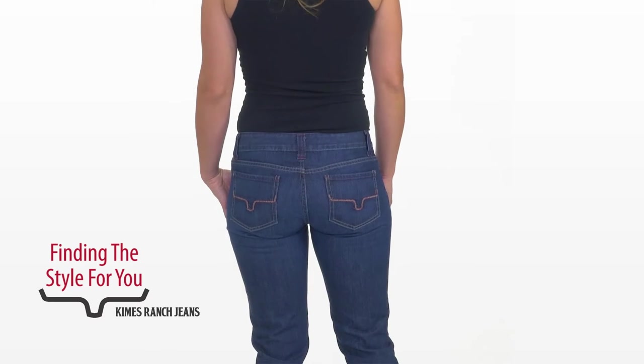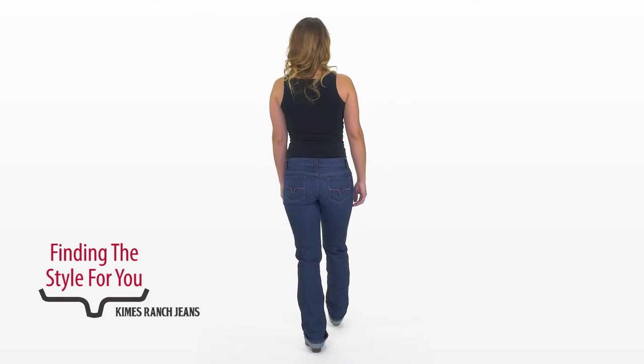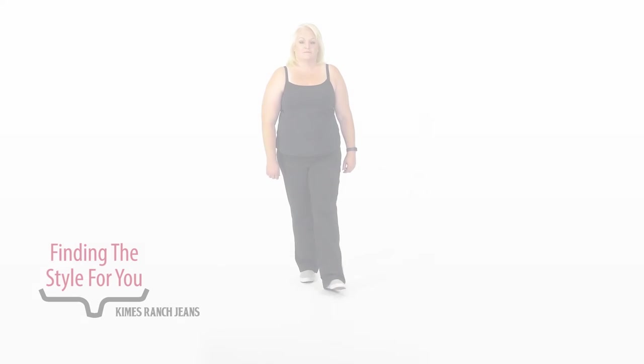Here she is wearing the Alex, our slouchy fit, more as a straight cut — not relaxed at all, but you can see how cute it looks. This jean's very versatile, so let's not be afraid to have customers try them on in different sizes.